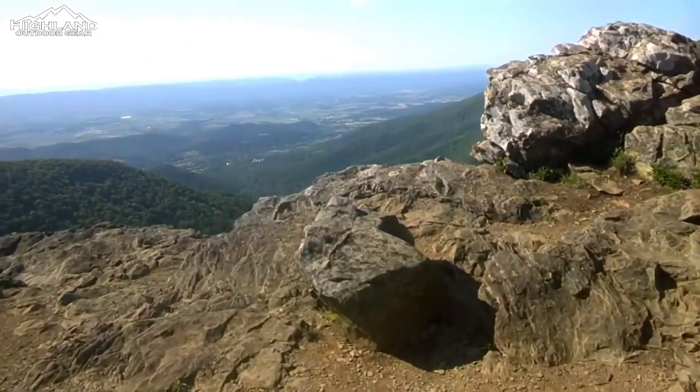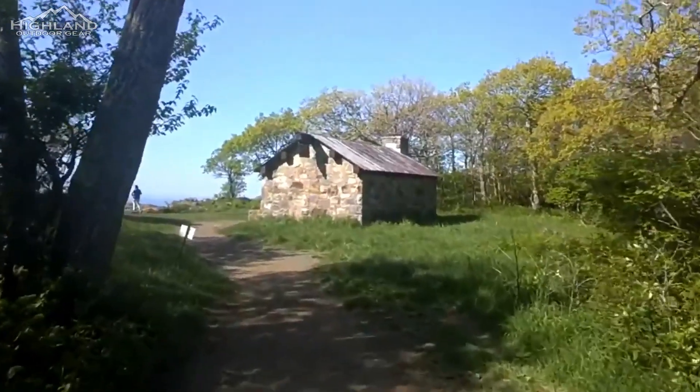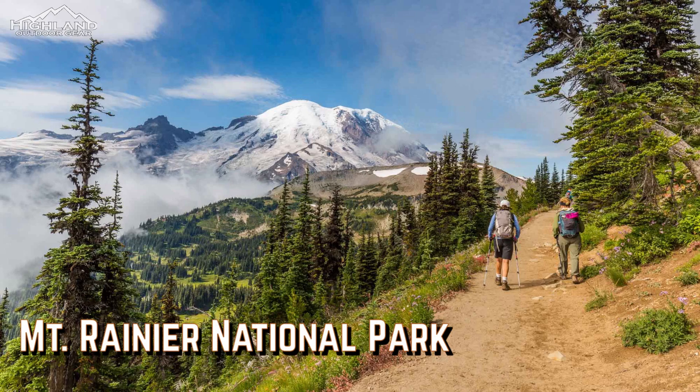While the trek should only take around two hours, allow plenty of time because you will want to linger at the summit, taking in the views or having a packed lunch at the stone hut.